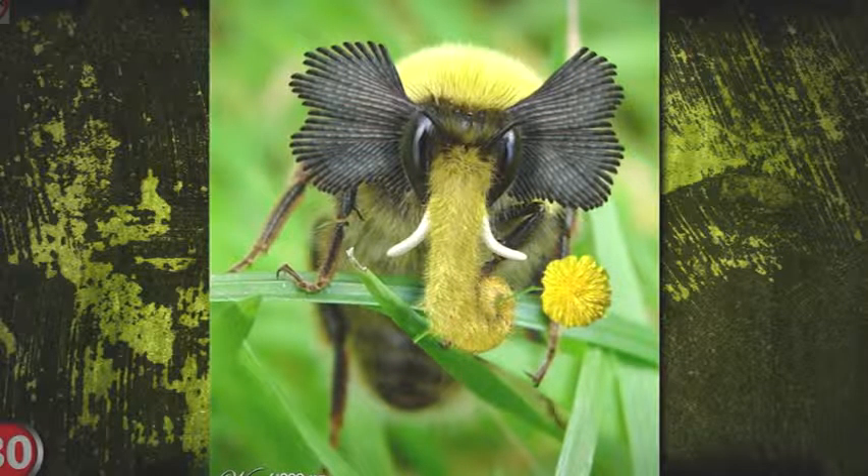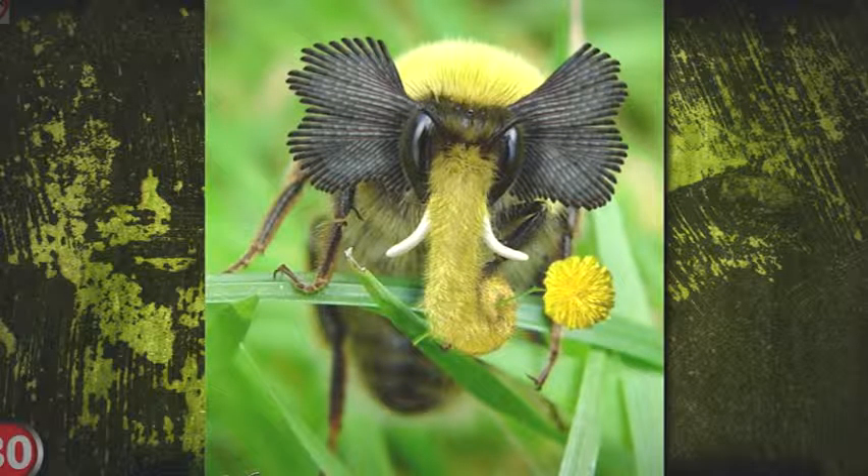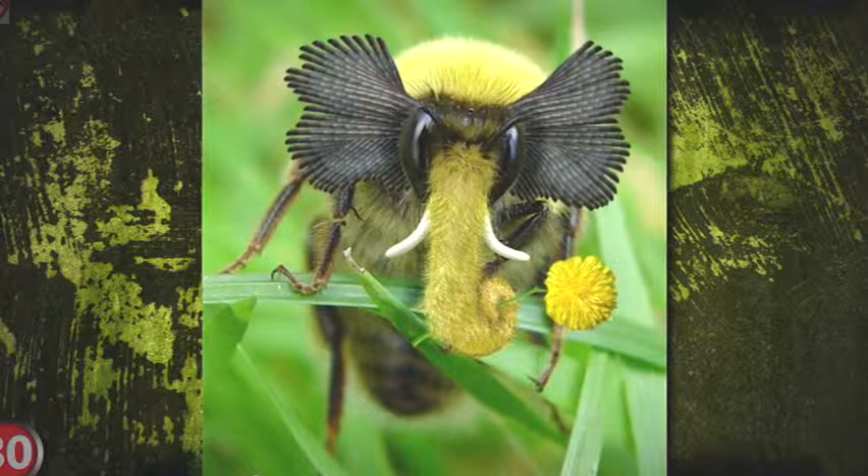Number 33: The Male Peacock Spider. This colorful little guy looks just like a little peacock and is said to dance when seducing its female partner.